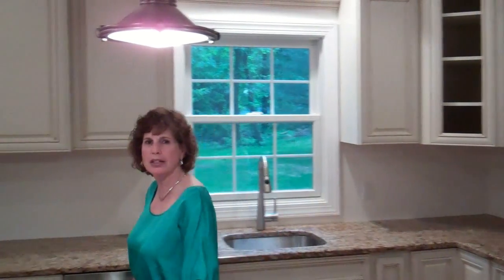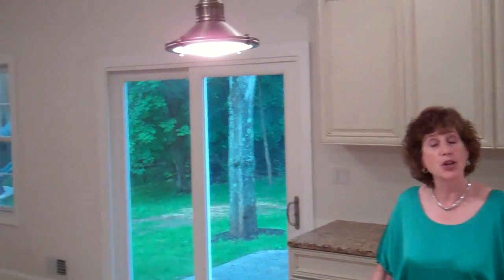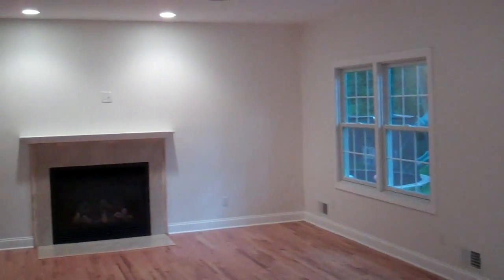Hi everyone, this is Ellen Gendel from Keller Williams Realty and welcome back to my By the Way blog. Today we're going to focus on new construction and right now I am standing in one of our new construction homes in Berkeley Heights, New Jersey.